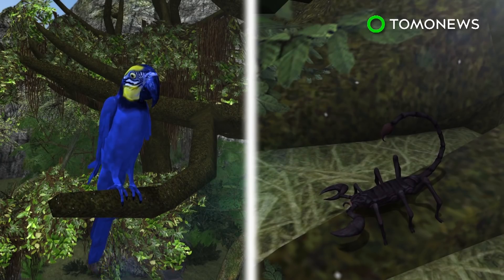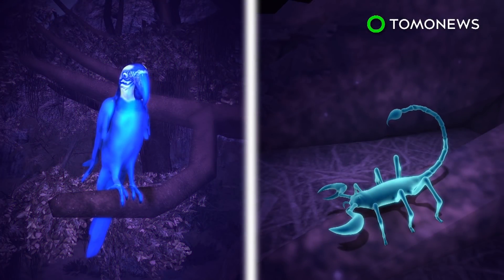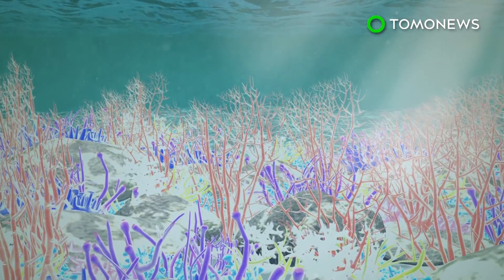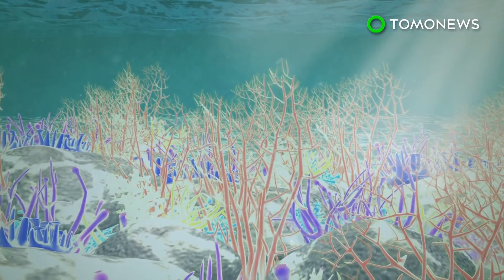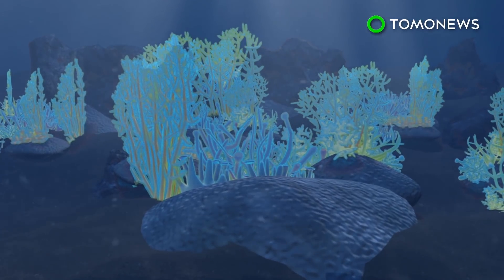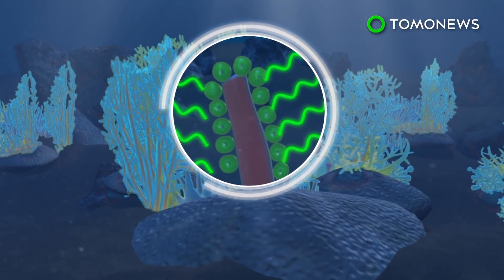Other land animals known for their fluorescence capabilities include parrots and some species of scorpions. Coral in shallow water emit fluorescence as a sunblock to protect themselves and the symbiotic algae inside them from sunburn. In deep-sea coral, the fluorescence helps provide a light source for the algae to carry out photosynthesis.